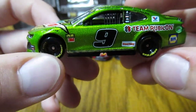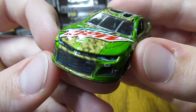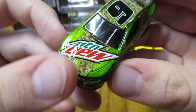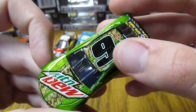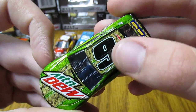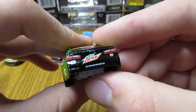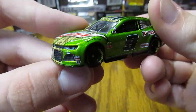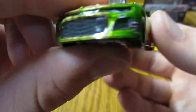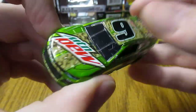Next we have Chase Elliott's number 9 Mountain Dew Team Rubicon that he ran at Daytona in the Clash. This one I don't like quite as much as last year's — still looks kind of weird with the camo there, but still overall pretty good looking. Diecast looks good overall quality-wise.